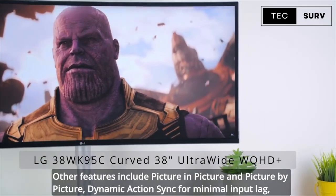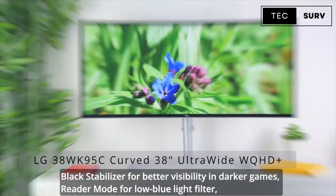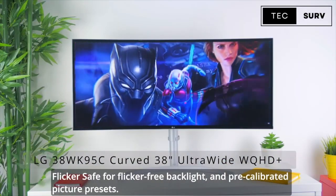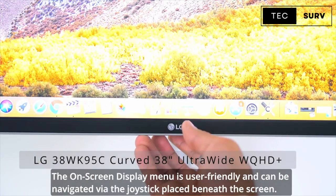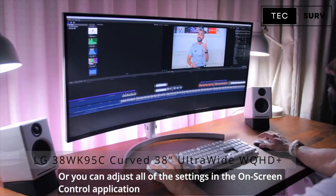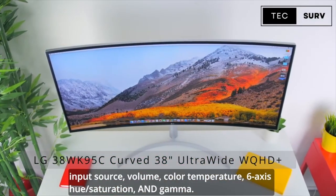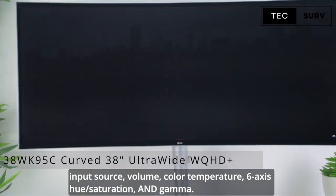Other features include picture-in-picture and picture-by-picture, dynamic action sync for minimal input lag, black stabilizer for better visibility in darker games, reader mode for low blue light, and flicker-safe for flicker-free backlight, as well as a pre-calibrated picture preset. The on-screen display menu is user-friendly and can be navigated via the joystick placed beneath the screen. Or you can adjust all of the settings in the on-screen control application, where you will find all standard adjustments including contrast and brightness, input source, volume, color temperature, hue and saturation, and gamma.